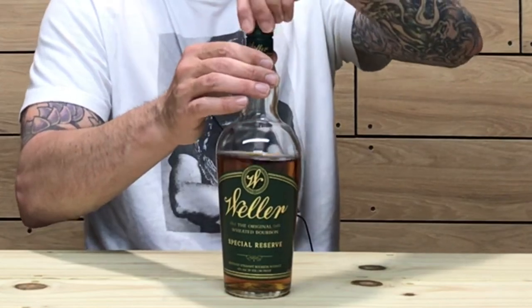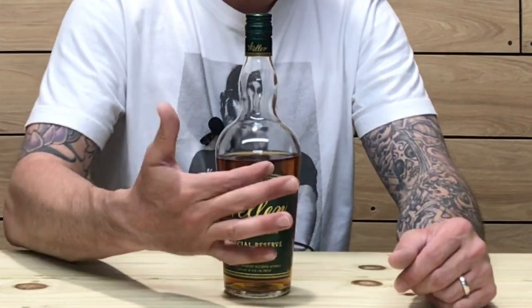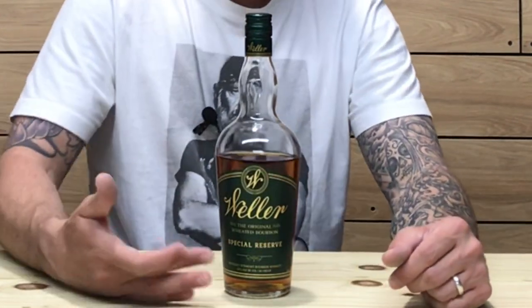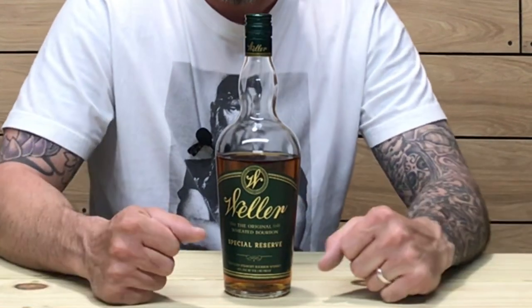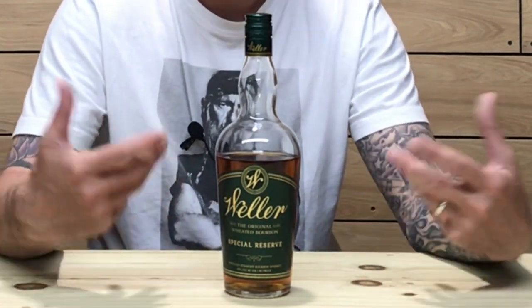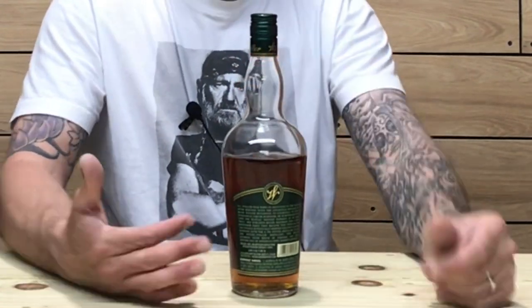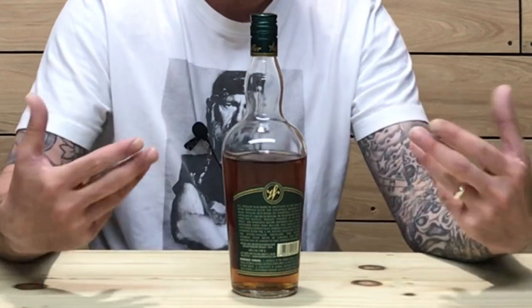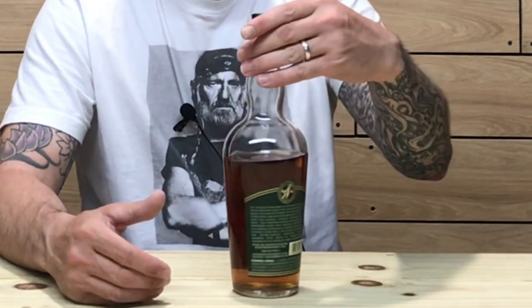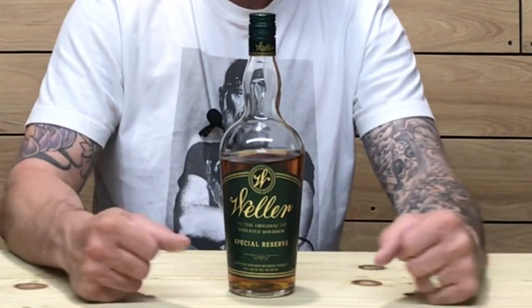Along the stem of the neck it says Weller, and across the front of course there's a W at the top and it says 'the original weeded bourbon.' I'm not really sure how true that is. On the back there's a little backstory about W.L. Weller — William LaRue Weller. It's a different-looking bottling that would definitely stand out on the shelves if you could find it.